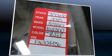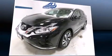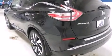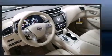Nissan also prioritized safety and security by including dual front impact airbags with occupant sensing airbag, head curtain airbags, traction control, brake assist, anti-whiplash front head restraint, ignition disabling, and four-wheel disc brakes with AVS. Sophisticated all-wheel drive technology maintains a firm grip on the road.